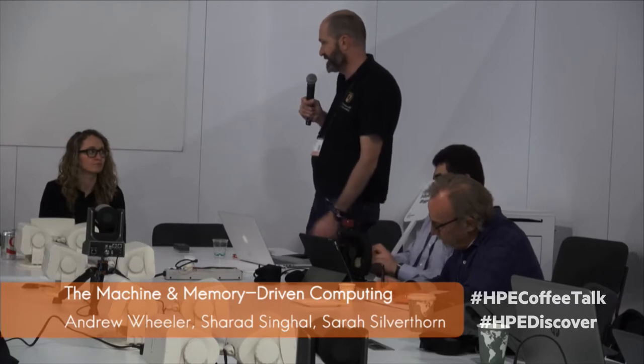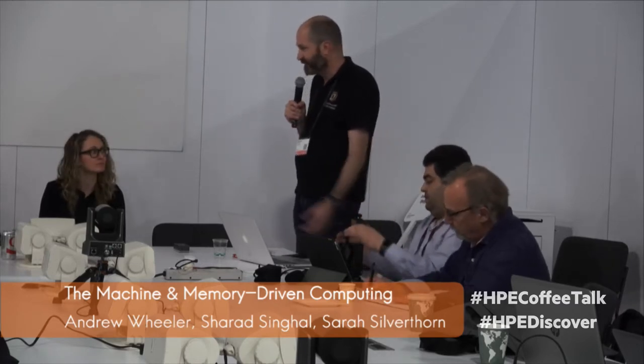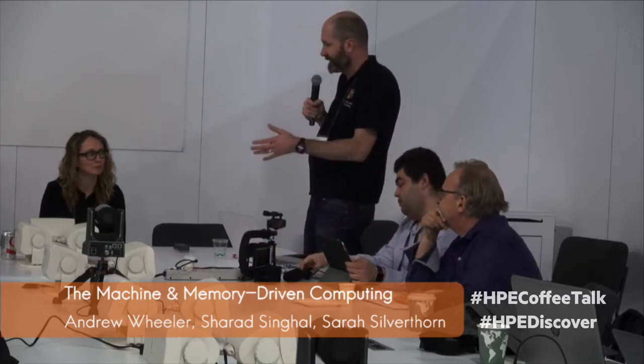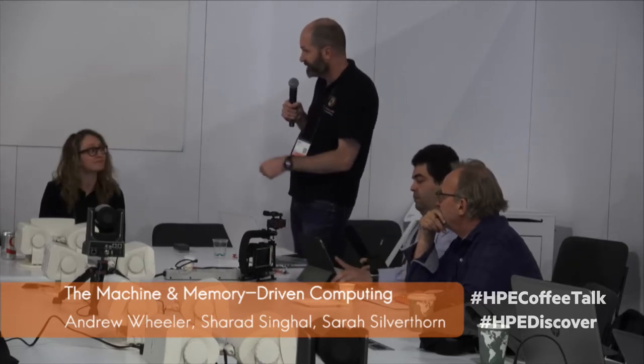We're back for another Coffee Talk. This one is about the Machine, the massive research project we've all been following for years around transformation of how computer processing is going to work. We have Andrew, Gerard, and Sarah, and I'll hand over to you guys to tell us what's happening.